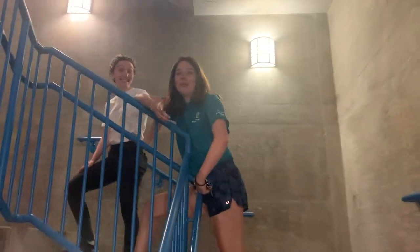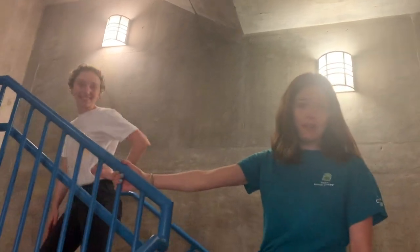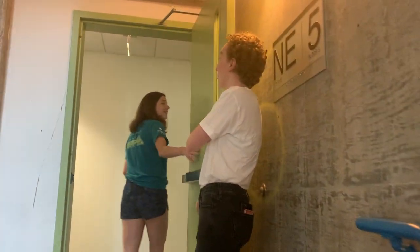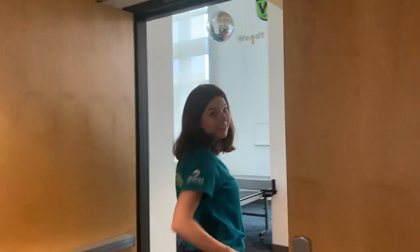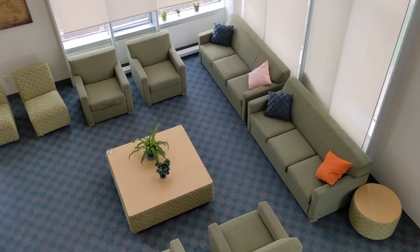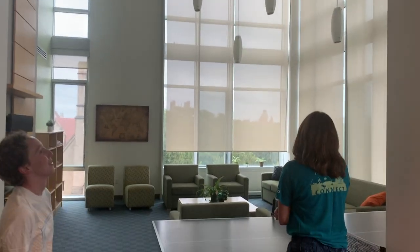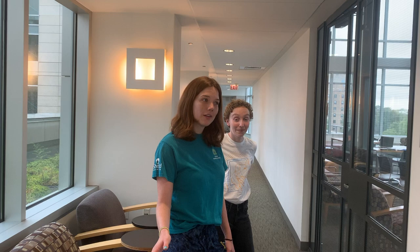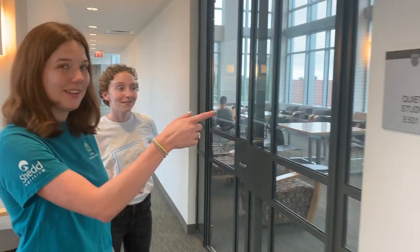We are going up to what is currently known as the Void — it is a fifth floor study space and it is very nice. You'll notice the floors are now green because we are officially in Wendt House now. On the fifth floor above the elevators is the quiet space, or the Void.